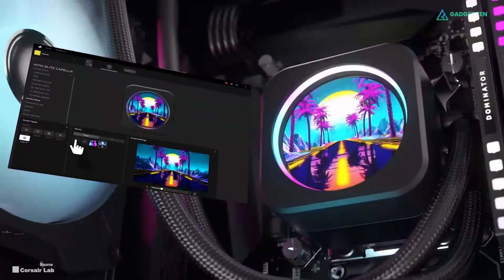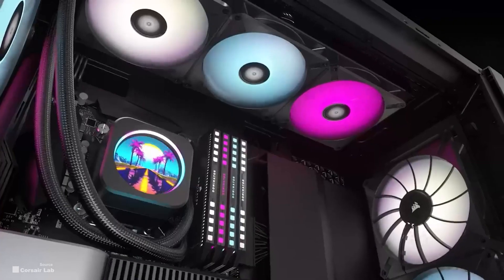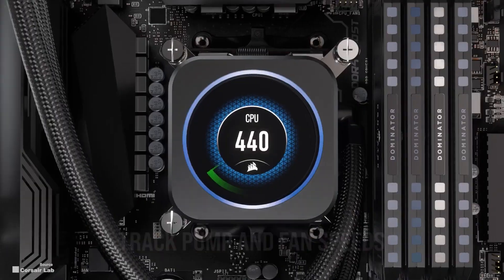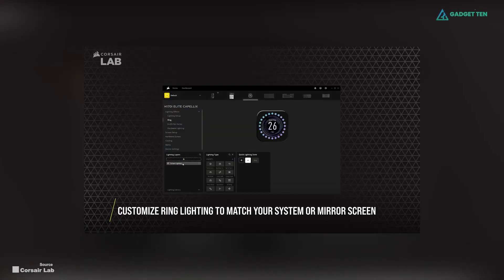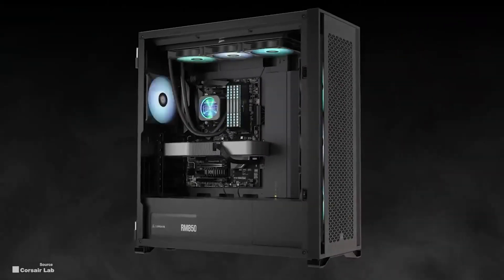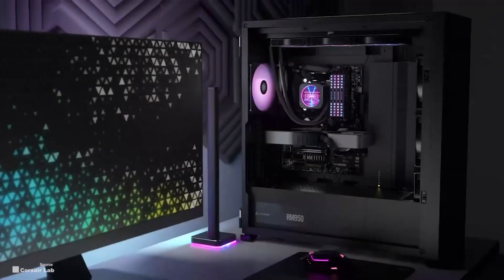Moving towards aesthetics, the H150i Elite comes with an LCD screen, RGB fans, and a beautiful white design. You can easily illuminate your entire PC using only the AIO fans and the pump, and you can change the colors as you please to keep harmony with the aesthetic you're going with. The box also includes extra ports for adding additional RGB fans and light strips, giving you the benefit of easier upgradability in the future.